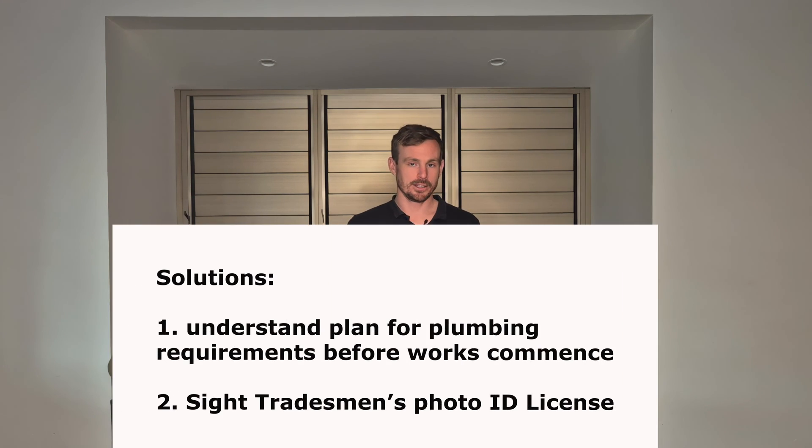Managing overflow water is not as much of an issue with other types of hot water systems, so it may not be something they can just piggyback off what the old system was doing. To avoid any issues, we'd recommend asking specific questions of your installer about how they're going to manage any overflow water, and again checking that the plumbing licence is valid for the installer that arrives on site.